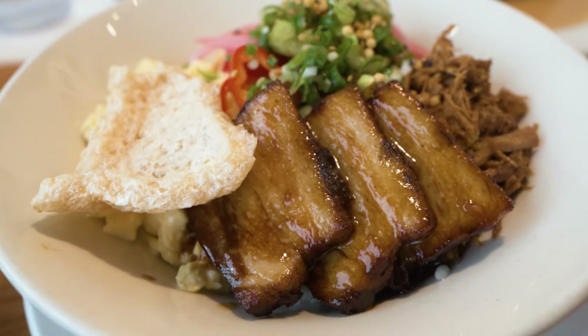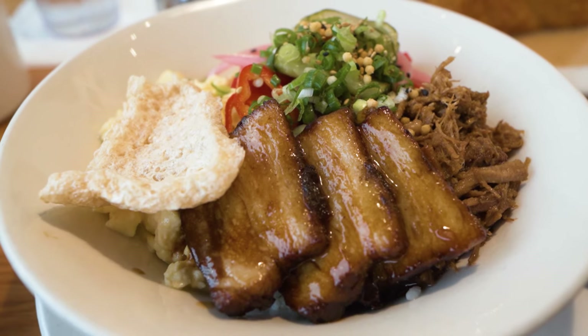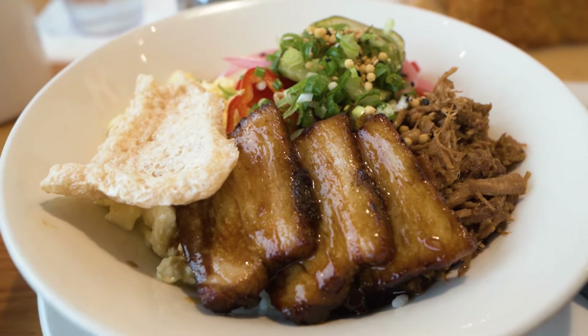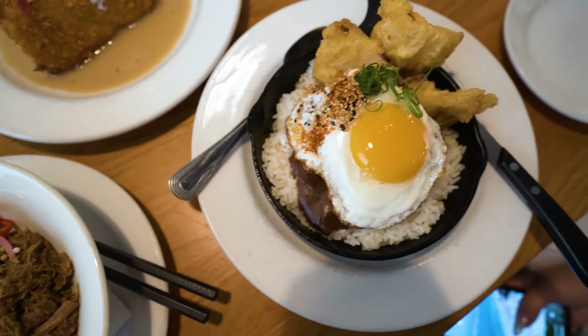For lunch, I ordered the Danbori Chen, which consists of pork belly, kalua pork, and pickled vegetables. It was so good. The pork belly was the best part — it was cooked in a sweet and savory sauce. This was definitely one of the top two things I ate on this Hawaii trip.